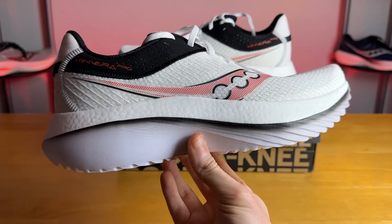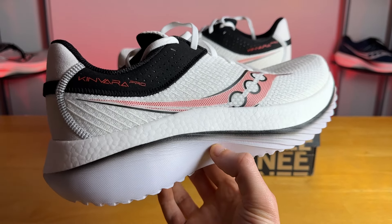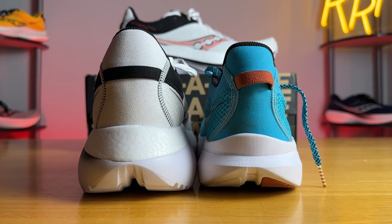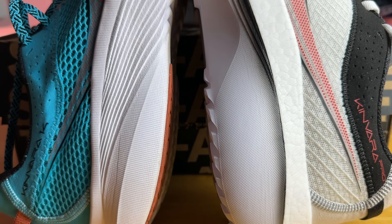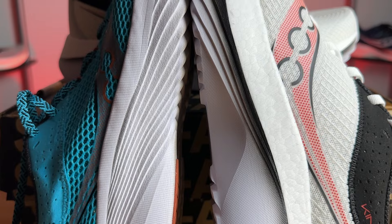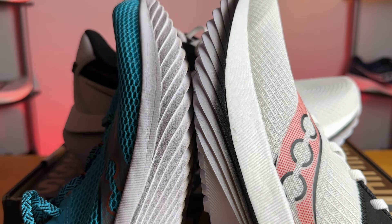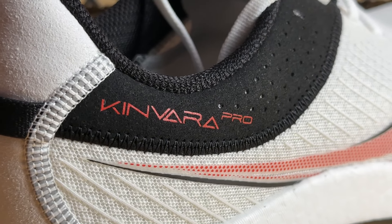This is the Kinvara Pro from Saucony, and as someone who takes a look at a lot of different running shoes, I'm quite confused by the naming convention. For example, we have the Kinvara 14 over here in the corner. This is a low-drop, lightweight neutral daily trainer and that really doesn't compare to the Kinvara Pro at all — it doesn't really share many similarities whatsoever.